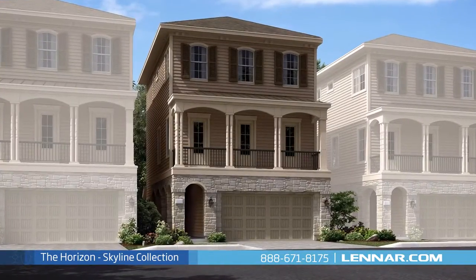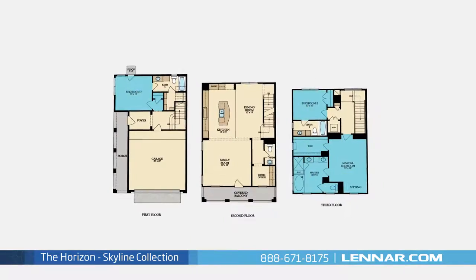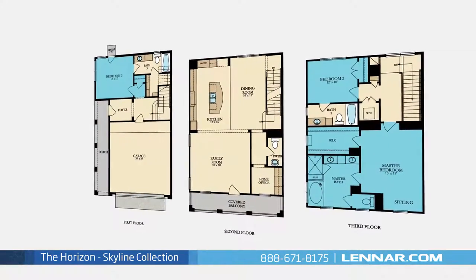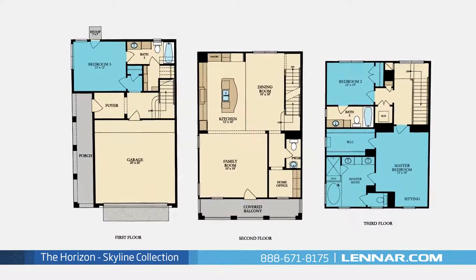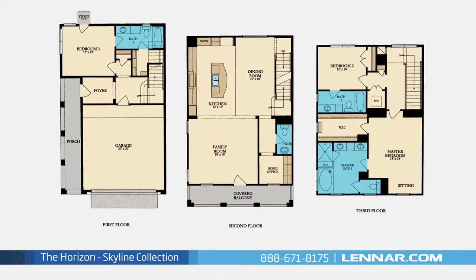Welcome to the Horizon Floor Plan. This beautiful three-story home includes three spacious bedrooms, with the master and second bedroom located on the third floor and one additional bedroom on the first, three full bathrooms and one half bathroom.